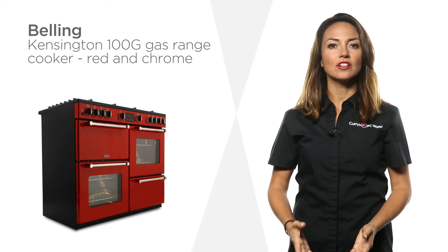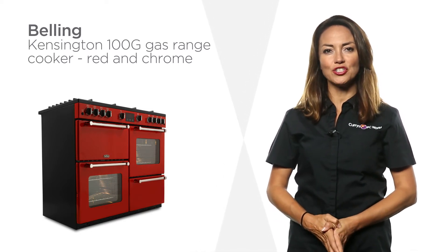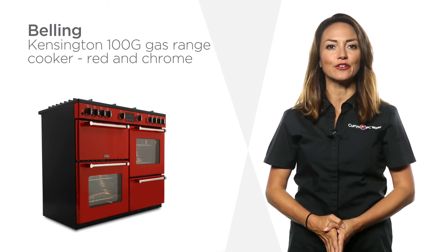With seven gas burners and cast iron supports, this Belling Kensington gas range cooker provides you with flexible and easy to clean cooking options.